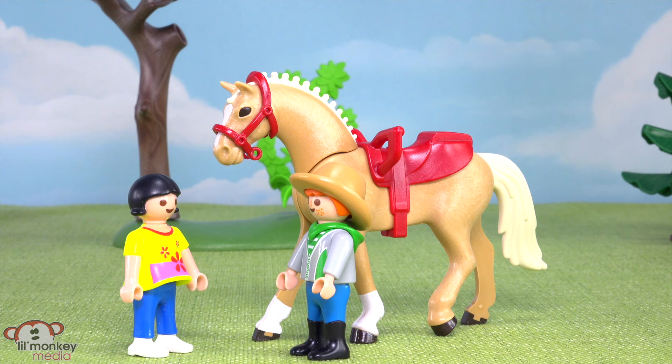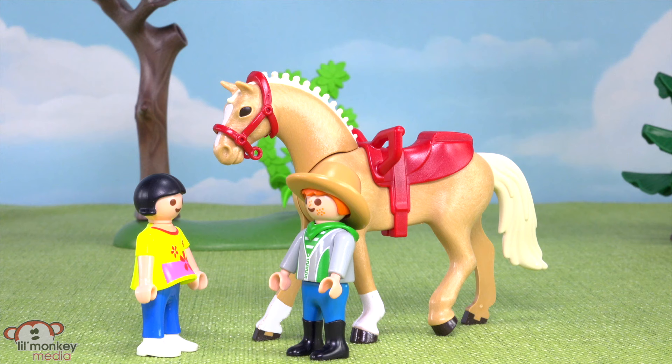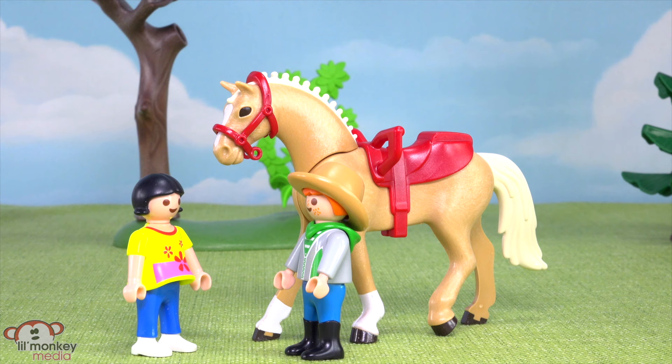I don't know, Tex — that seems a little scary. See, even Marigold thinks you can do it! Come on, Jasmine, have some courage — I know you can do it. Well, okay, but only if you promise Marigold won't go too fast. I promise. And if you get scared, just let go. Okay, I'll give it a try.